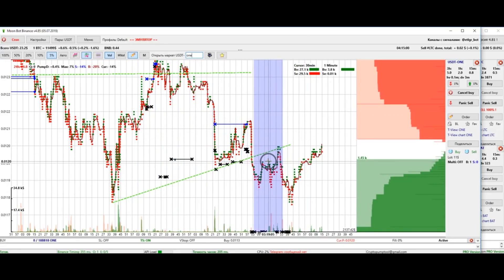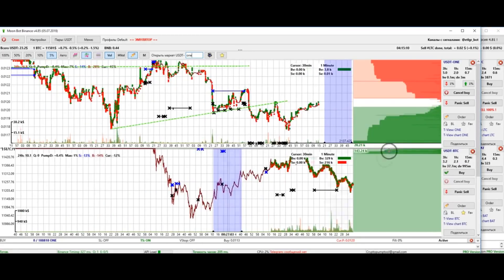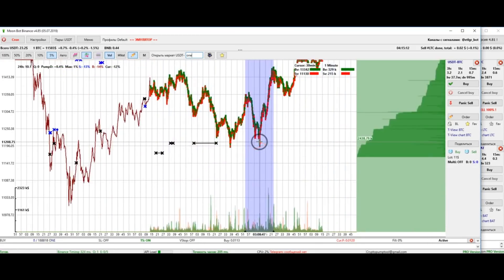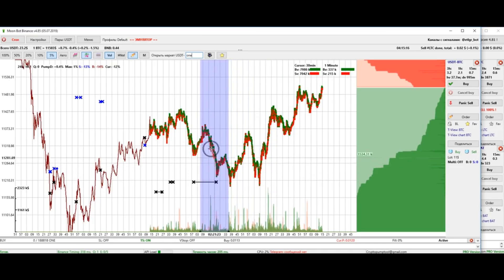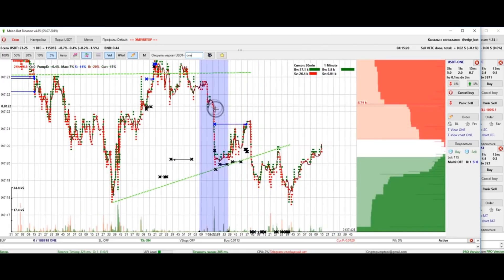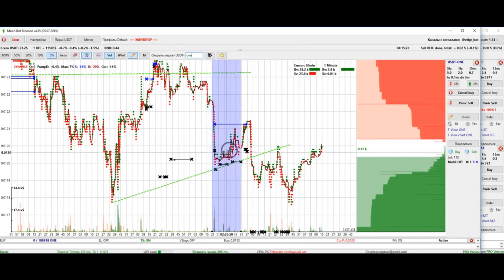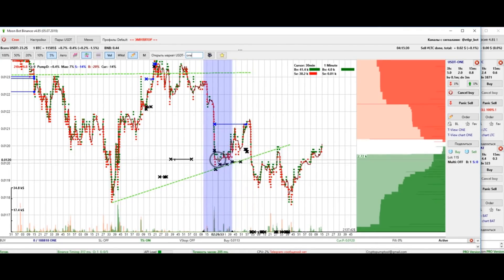There are situations when Bitcoin falls and then rebounds while the coin which was copying it just stopped and didn't move in any direction. So we end up buying it hoping for a rebound. I recommend closing the deal with a minimum profit in such cases, because if Bitcoin starts to fall then the coin might fall too, losing profit. It's a shame when it does not rebound, but it happens — such is the market.